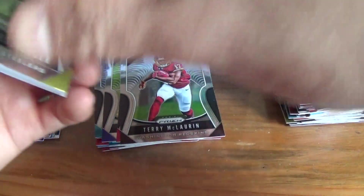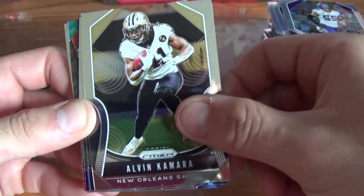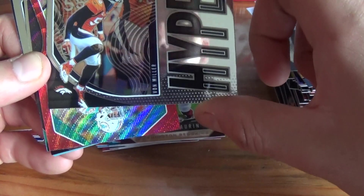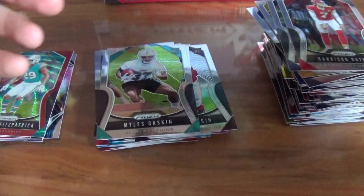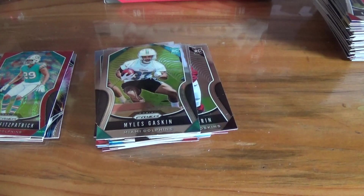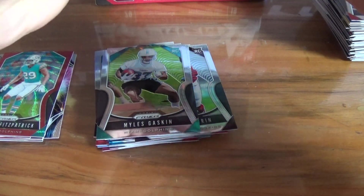Let's fix this pile real quick. Big Ben, Zach Ertz, Anthony Barr, Alvin Kamara, Andrew Luck, Heinz Ward, Nick Vannett, Harrison Butker. We got a Hype parallel of Von Miller and a red wave of Minka Fitzpatrick numbered out of 149. Miles Gaskin rookie and Montez Sweat. Nice and neat so we don't have any tips. Four packs left, still looking for one more auto.